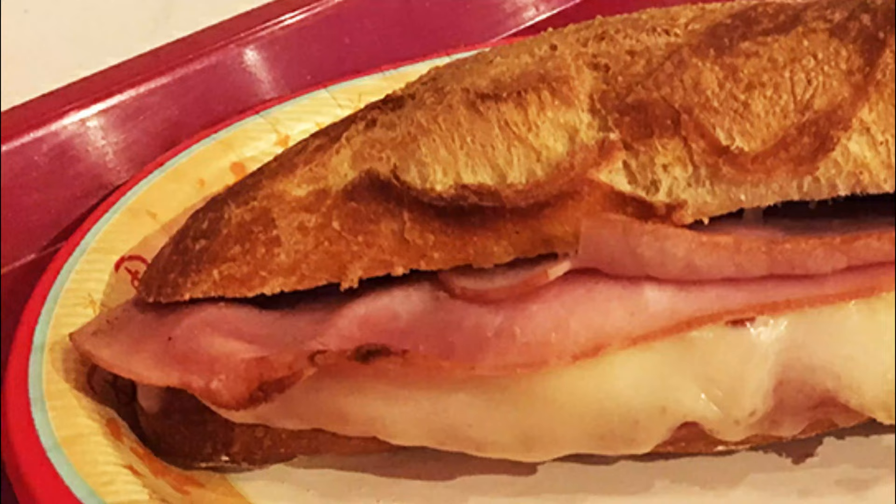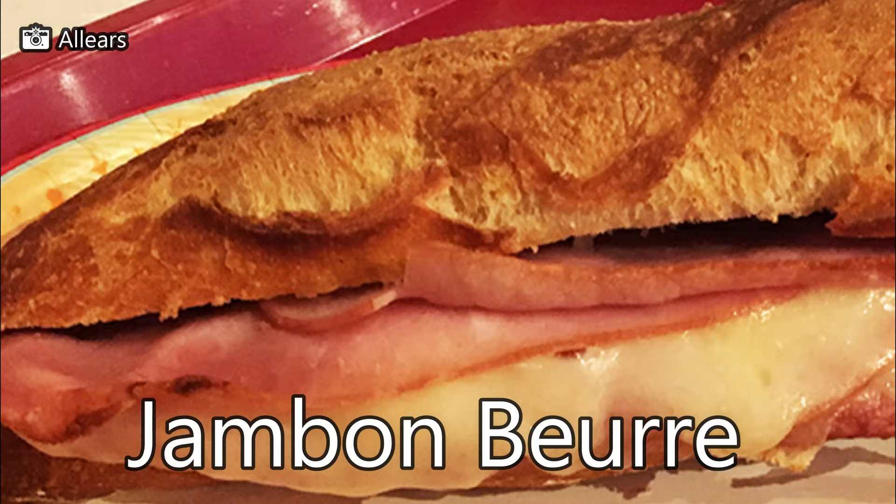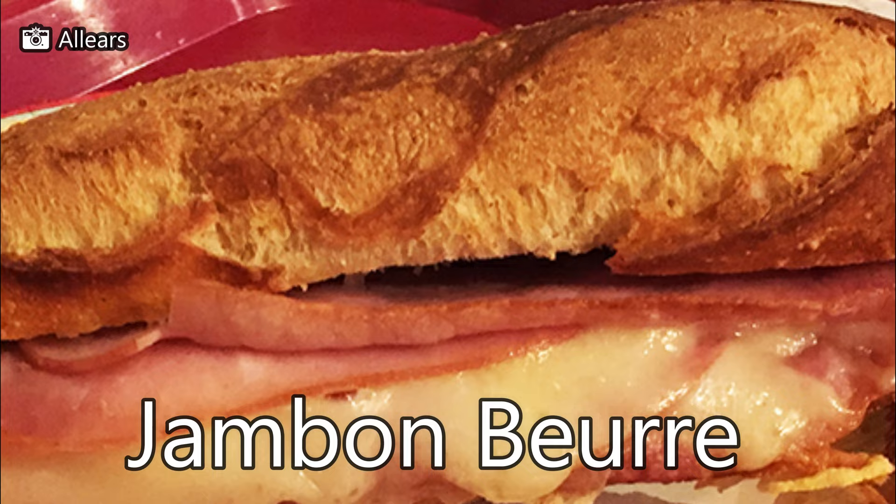Next up is the jambon beurre — ham and cheese with Dijon mustard butter on a demi-baguette. The baguette is crispy on the outside, chewy on the inside, and the Dijon mustard blends well with the ham and cheese.